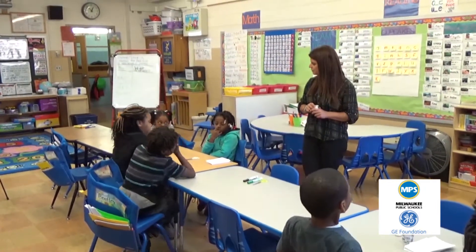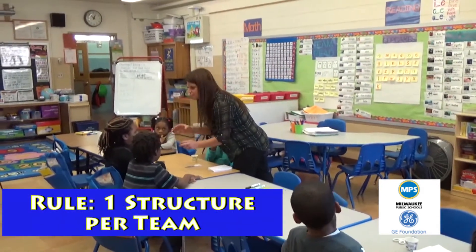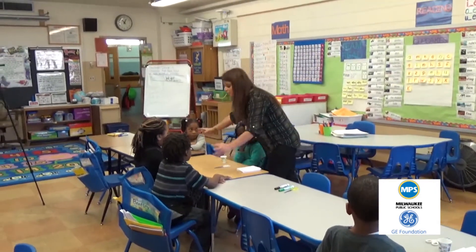Final rule: you may only have one structure per team. You're not each building one individually — your team builds one together.